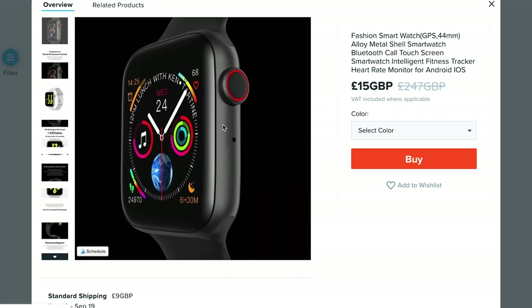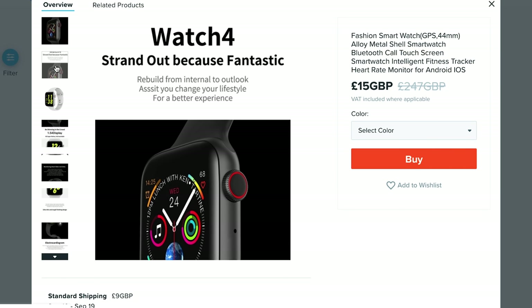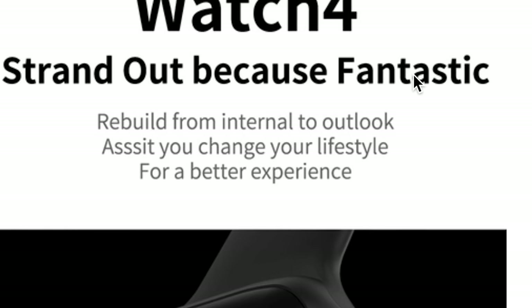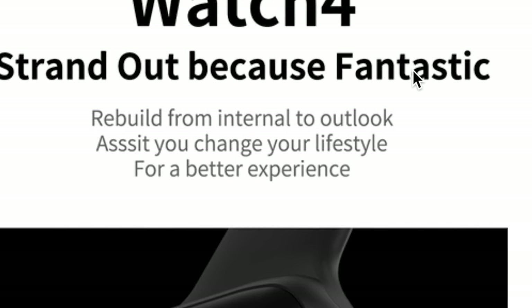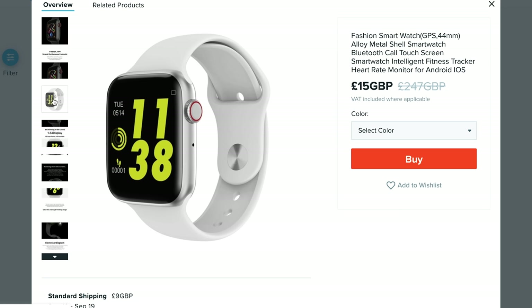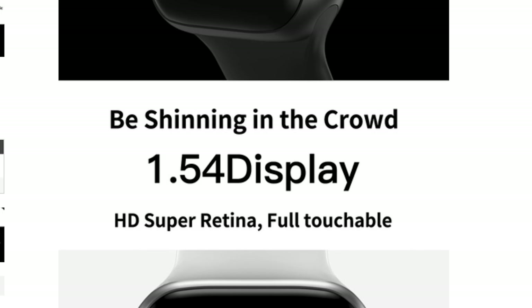But before we do that I want to show you the original listing. So this is what I bought on Wish.com and first of all I must be a complete moron for buying this — one of the slogans for this product is 'strand out because fantastic.' Trust me, if we ever get merch for this channel it's going to have that plastered all over it. And also: 'Rebuild from internal to outlook assist you change your lifestyle for a better experience.' It looks pretty much like a legit Apple Watch, and you've got the red ring as well.